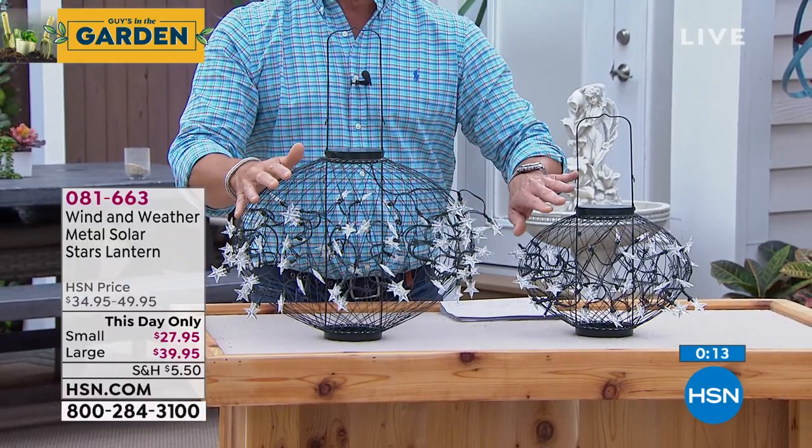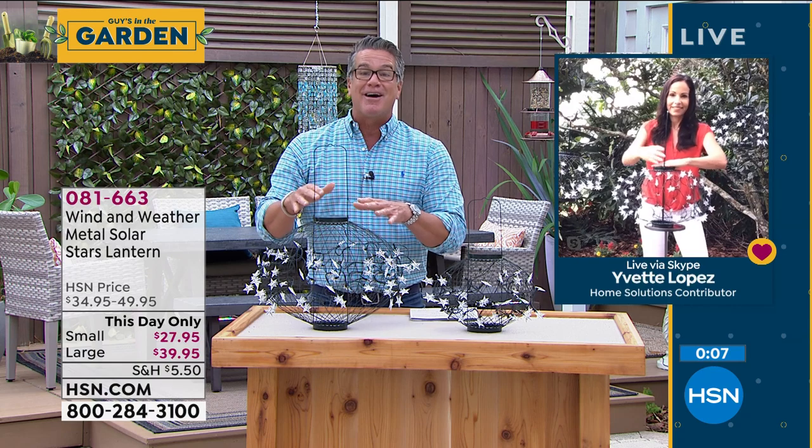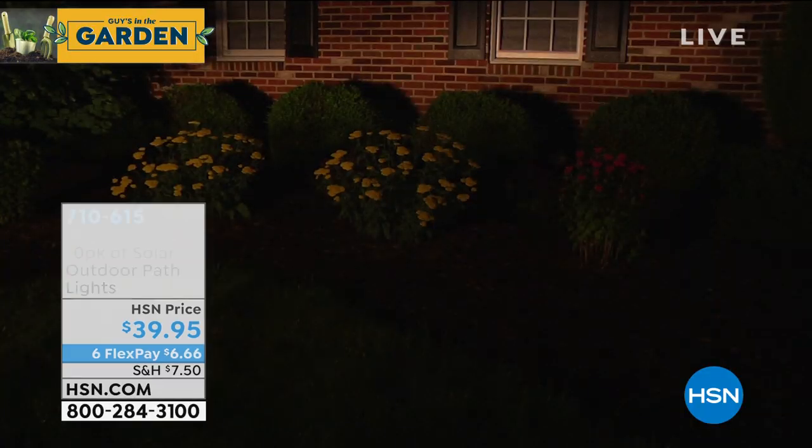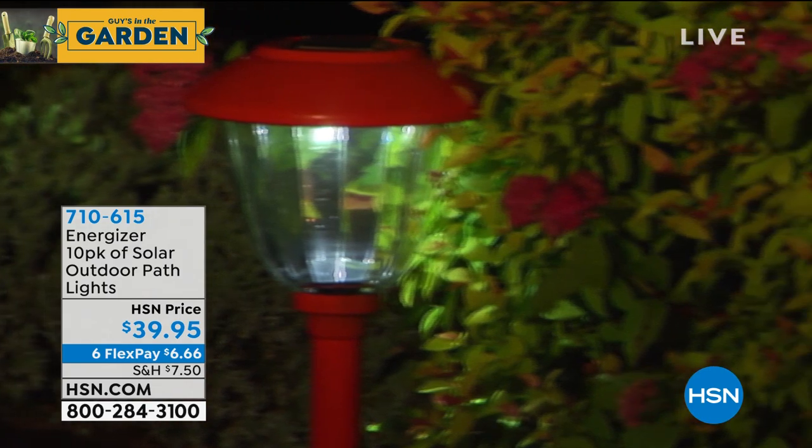$27.95 for the smaller one, $39.95 for the larger one. It's those little things that set your property apart. Yvette, you'll be coming back a little bit later with our spinner, right? Yes, absolutely — that's her favorite, and it always sells out. We've got that coming up at a great price. Yvette, sit tight — we'll be back in just a bit.